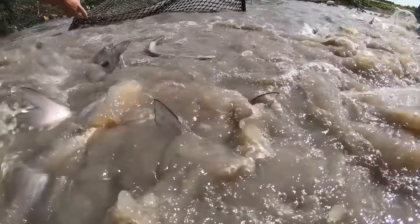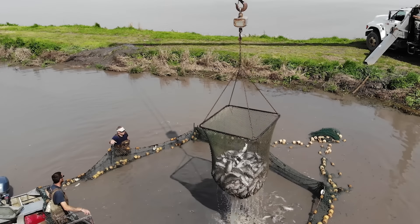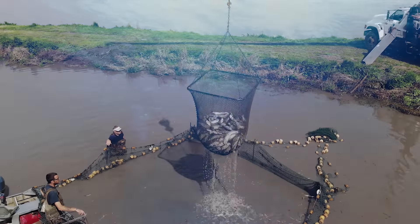Unlike wild-caught fish, farmed fish supply is not as subject to seasons or weather, and fish can get to your plate quicker. With aquaculture, you harvest when you need it, resulting in a fresher, higher quality product — something chefs are starting to realize, trickling down to consumers. The growth of aquaculture in North Carolina and nationally depends on consumers choosing domestic fish over imported, which means looking at labels, not just prices. The future of the industry? Unlimited.